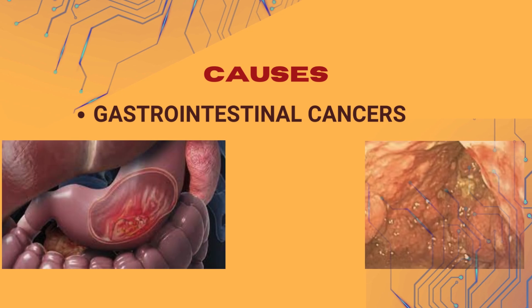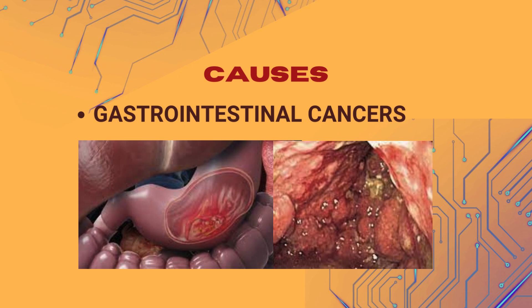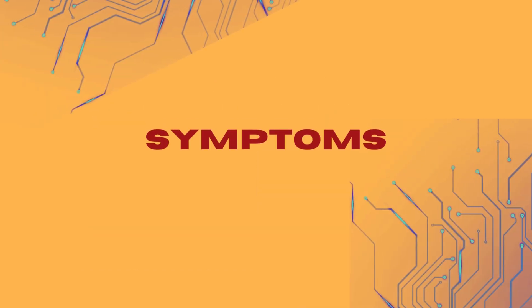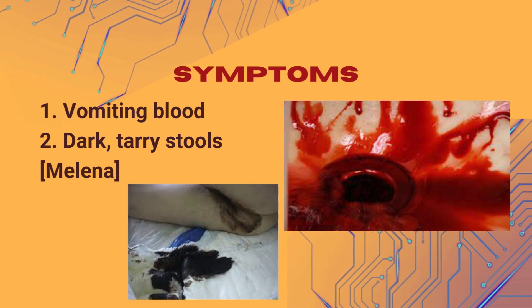6. Gastrointestinal cancers — tumors in the stomach, esophagus, or duodenum can cause bleeding. Symptoms of an upper GI bleed may include: 1. Vomiting blood, which can be bright red or have a coffee-ground appearance.